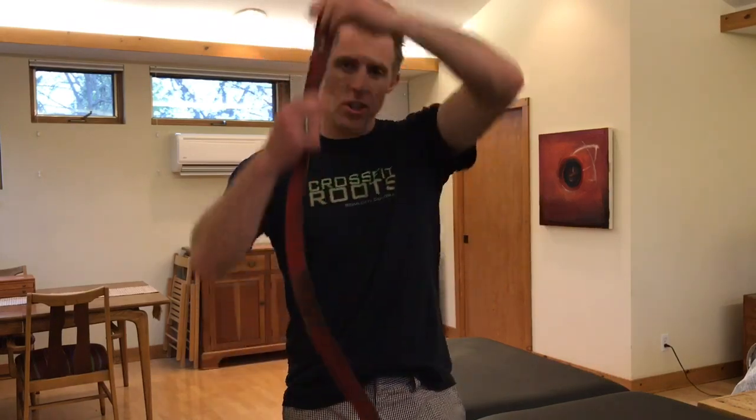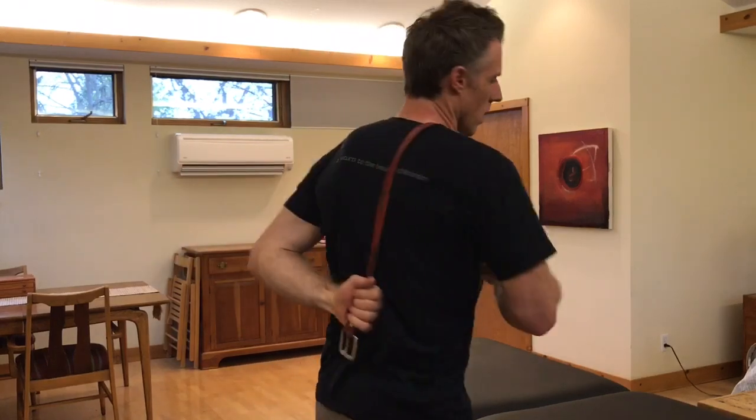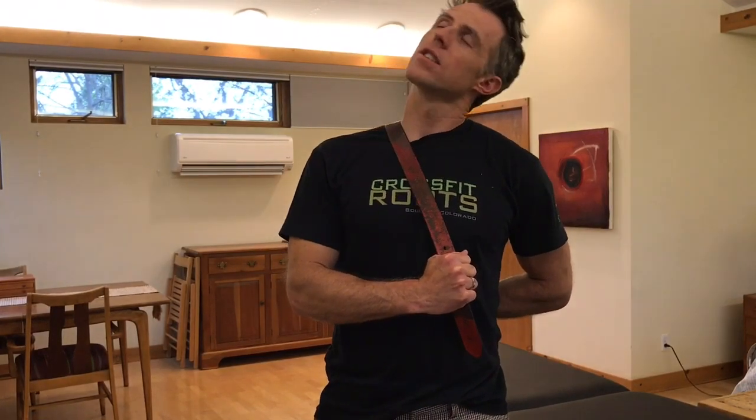If you don't have a band, a belt or stretching strap will also work. Loop it over your shoulder, grab the band in the back with one hand and in the front with the other, and give a nice tension down over the rib as close to your neck as you can get it. Three deep breaths, stretch, three more deep breaths.